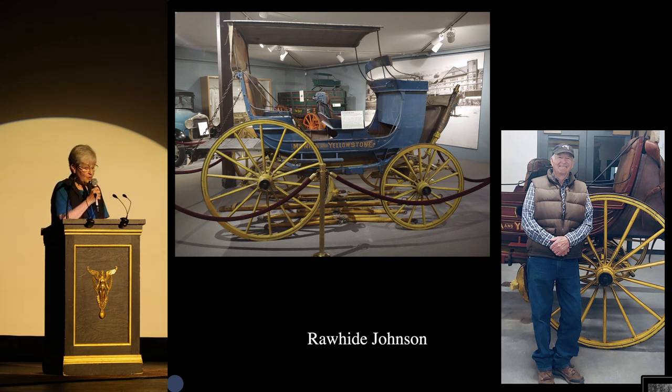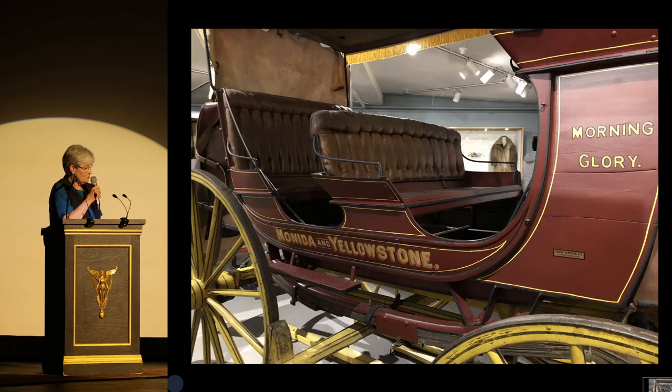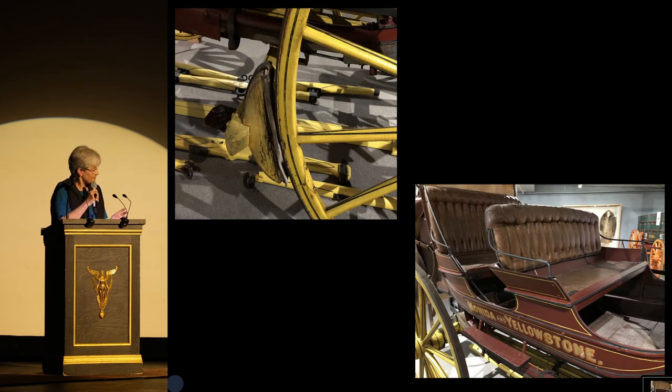The Morning Glory was then bought by the Madison Fork Ranch, repainted that pretty blue, and used on the ranch. In 2023, she was given a new life by stagecoach expert Rawhi Johnson and more than three dozen generous donors. Because she is one of the most physically complete coaches from the M.Y. line, she was a good candidate for conservation and restoration. First of all, the blue was carefully removed, revealing the original carmine paint, which was touched up only in worn spots.